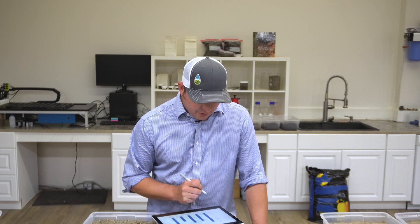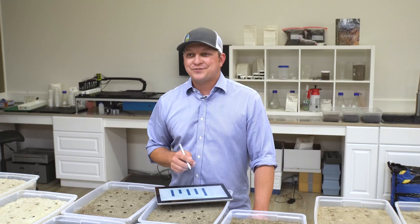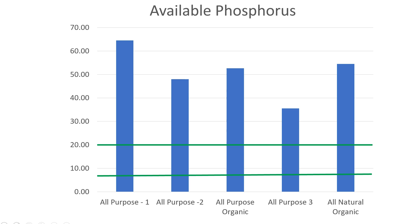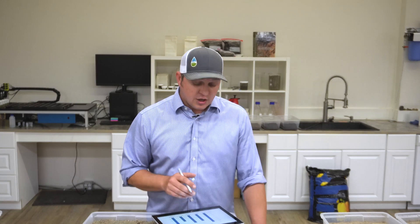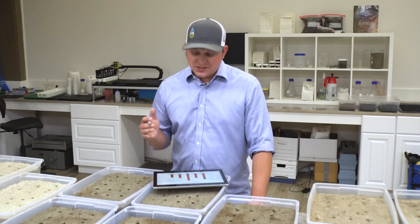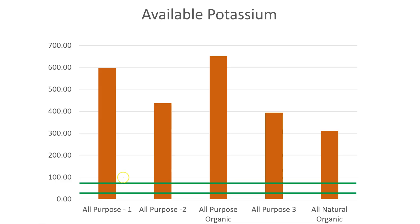Moving to phosphorus: all of our garden soils provided adequate, if not a little bit much, on the phosphorus side. Phosphorus in the soil environment doesn't move very far or very fast, so this isn't much of an environmental concern as long as we keep it in those beds and out of surface waters. We see the same trend for potassium — each of these garden soils provides far more potassium than necessary for plants at time of seeding, meaning I've got potassium for months if not years to come.